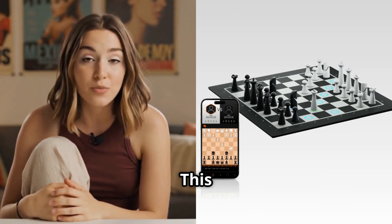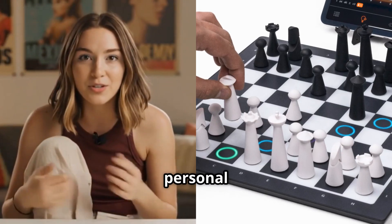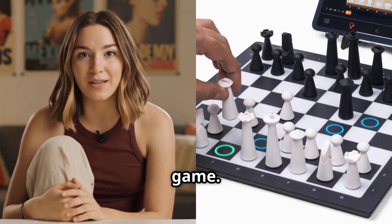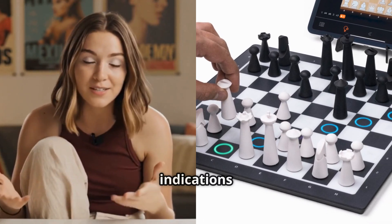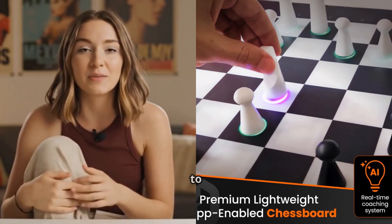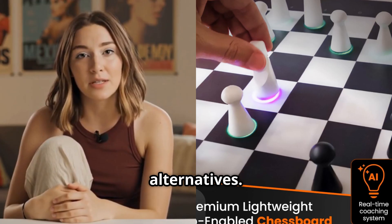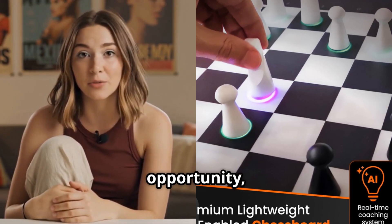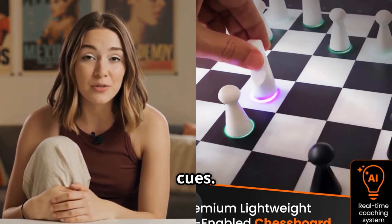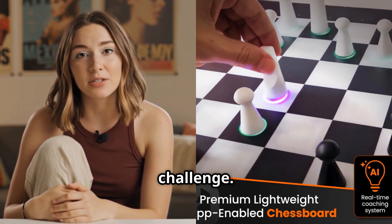Now let's move on to our second option, the GoChess Mini. This board focuses heavily on the learning and coaching aspect of chess. The AI Personal Coaching System is designed to help players of all skill levels improve their game. Real-time colorful light indications provide instant feedback during gameplay — if you're about to make a weak move, the lights will gently suggest better alternatives, and when you spot a good tactical opportunity, the board confirms your insight with encouraging visual cues. The coaching system adapts to your current skill level and gradually increases the challenge.